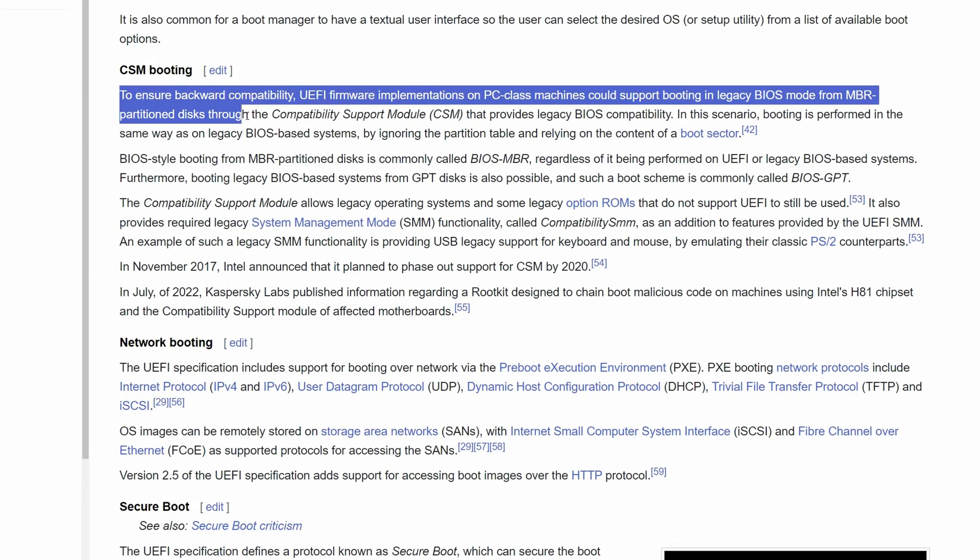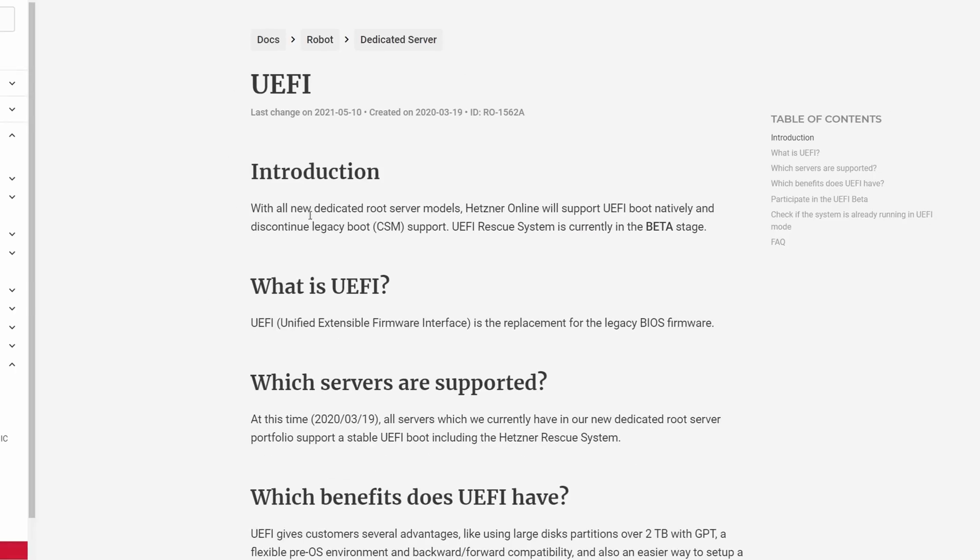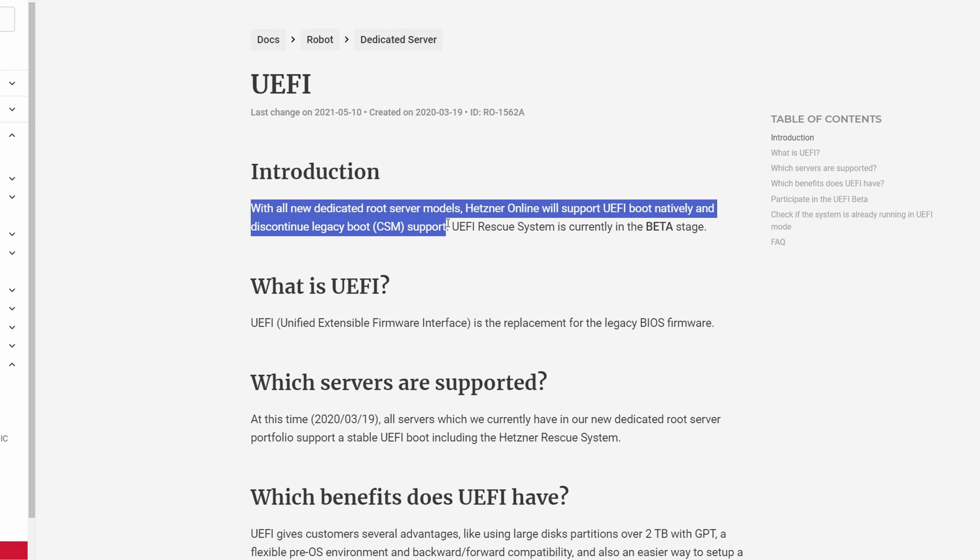This old MBR isn't part of UEFI, but it can be supported with an additional module called CSM, and basically every UEFI firmware on desktop or server motherboards has CSM. In the UEFI that new Hetzner servers have, a lot of settings are locked, including CSM, which is permanently disabled — and that's why we have a problem with Windows. Windows installs on an MBR-style partition, but Hetzner disabled CSM and you cannot boot from an MBR-style partition. You can install Windows, but you cannot boot the installed Windows.